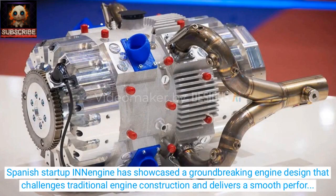Spanish startup INN Engine has showcased a groundbreaking engine design that challenges traditional engine construction and delivers a smooth performance with low levels of noise and vibration.